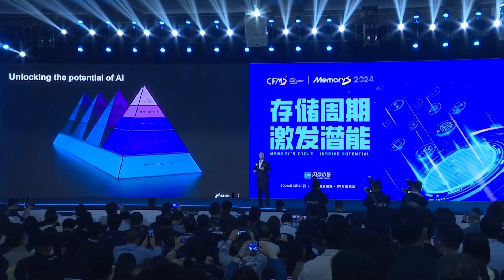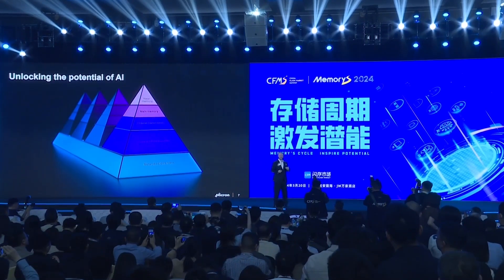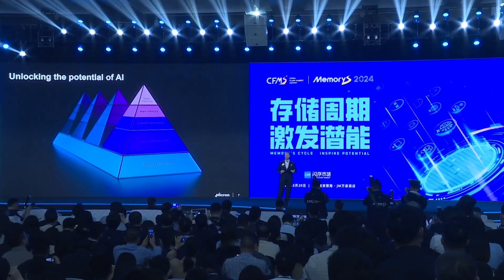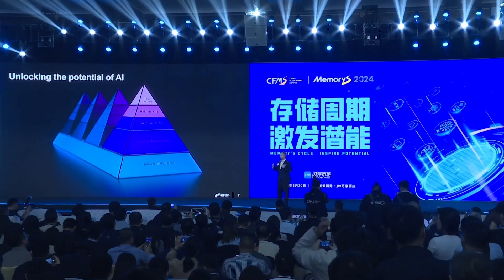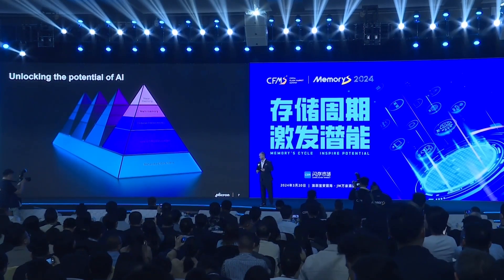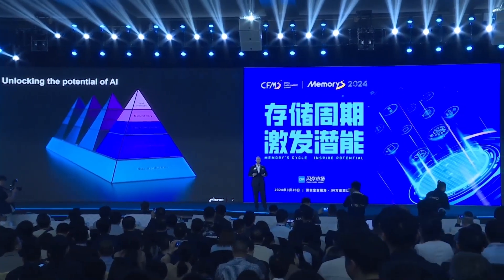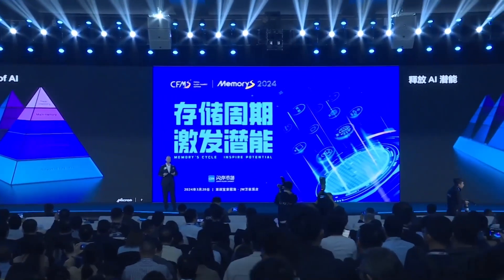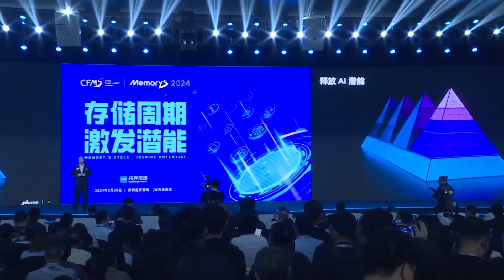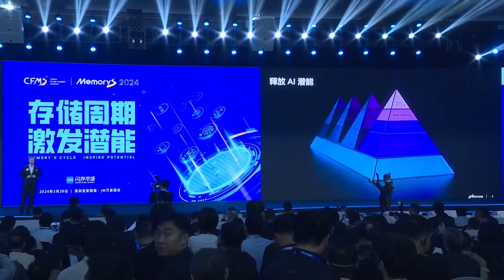Come with me on a journey into the data center. I'm going to share a little bit about how Micron technology is powering AI. At the core of AI is the data center, and at the heart of the data center is data. And where does data live? Data lives in memory and storage. So let's explore how data is used in the data center.